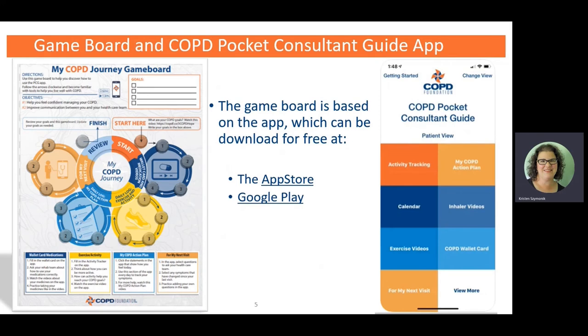Now let's talk about the game board and the COPD Pocket Consultant Guide app. The COPD Foundation has their own app called the COPD Pocket Consultant Guide app, which gives you a lot of information about managing your COPD. It's absolutely free and available for download at the App Store for Apple or the Google Play Store. If you don't have a smartphone, that's not a problem — you don't have to have one to participate in Circles. This is just an additional piece for those who want to use apps, but you certainly do not have to.